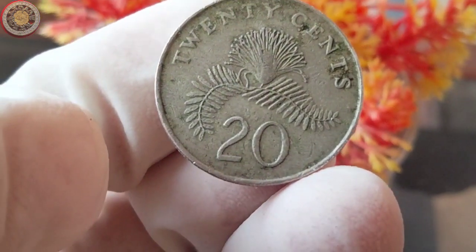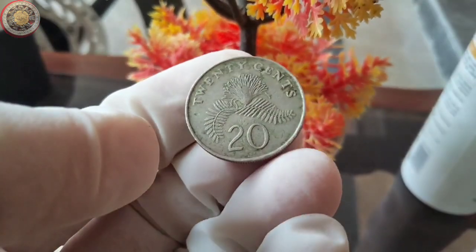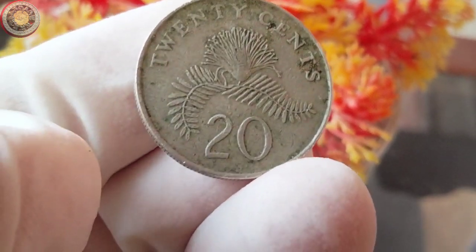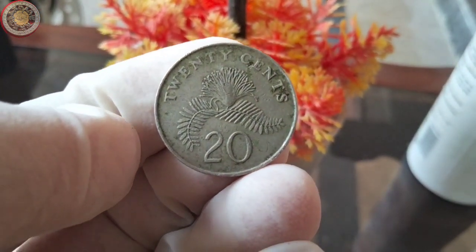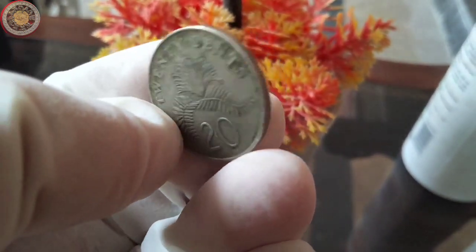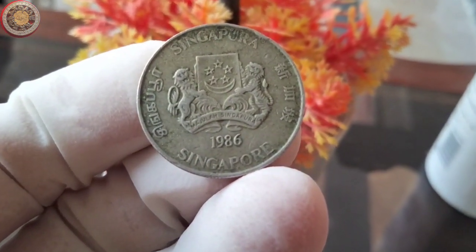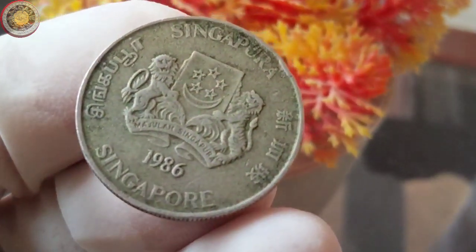Let's kick things off by discussing the value and diameter of the 1986 Singapore 20 cents coin. If you're lucky enough to own one of these, you might be wondering what it's worth today. As of my last update in 2021, the value of this coin could vary depending on its condition, rarity, and demand among collectors. It's always a good idea to consult coin dealers, auction houses, or online marketplaces for the most up-to-date pricing information. As for the diameter, the 1986 Singapore 20 cents coin measures approximately 23.6 millimeters. It's made of a cupronickel alloy, which gives it a distinct appearance and durability.